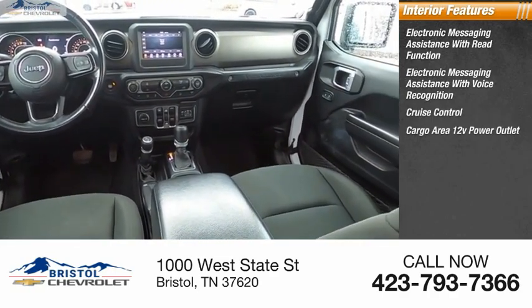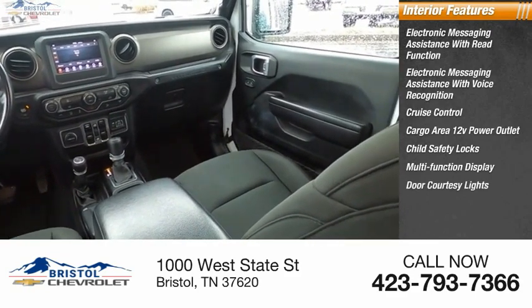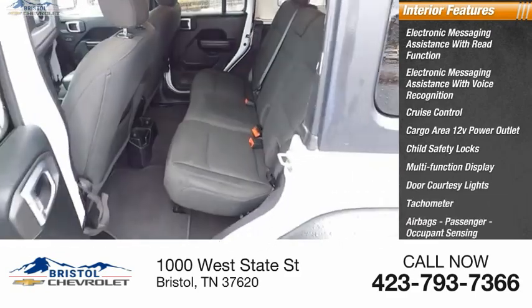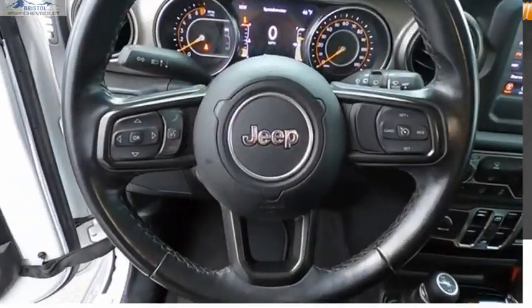12 volt power outlet, child safety locks, multi-function display, door courtesy lights, tachometer, airbags with passenger occupant sensing deactivation, and cargo area light. Come see the car for yourself.